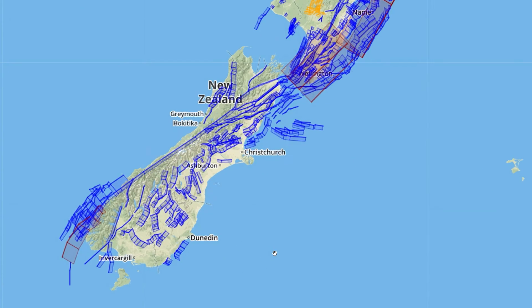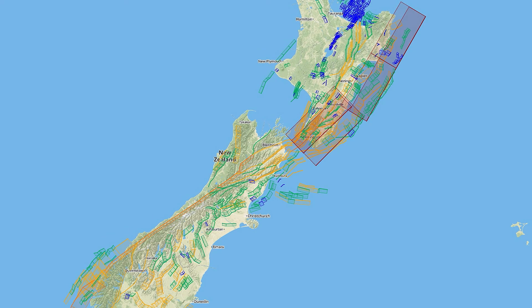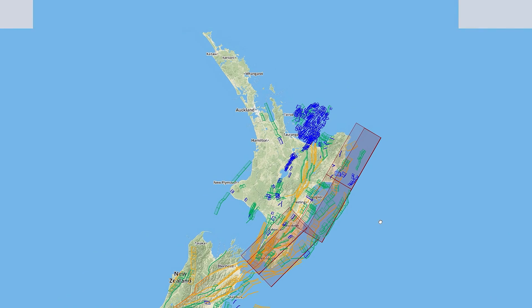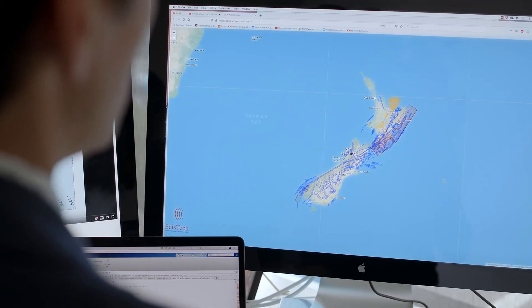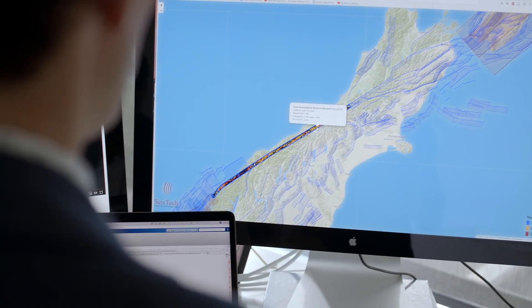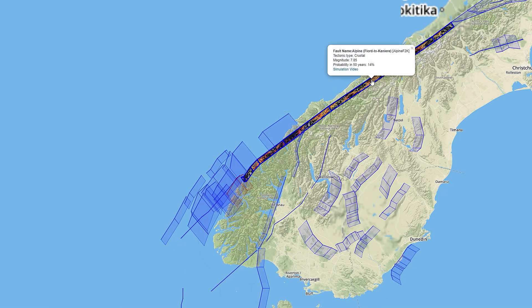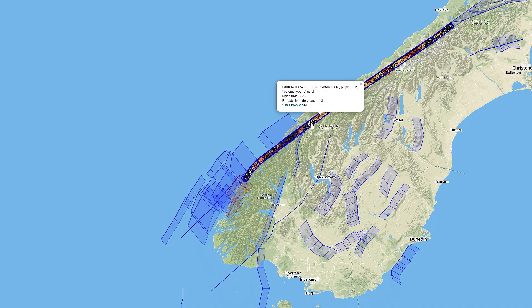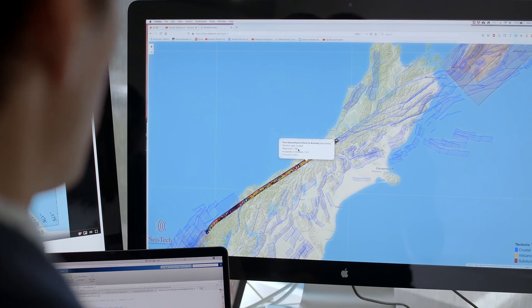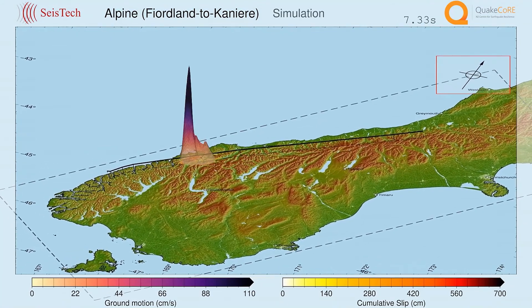This is one web-based tool that displays all of the major mapped faults in New Zealand. Currently the colour coding identifies three different tectonic types: in blue we have the crustal faults, in red we have subduction faults, and in yellow we have volcanic faults. If I click on a section of the Alpine Fault, we can see that it's denoted as a crustal fault. If that section ruptures, it's expected to cause an earthquake of magnitude 7.85, and we can watch a simulation of ground motion.